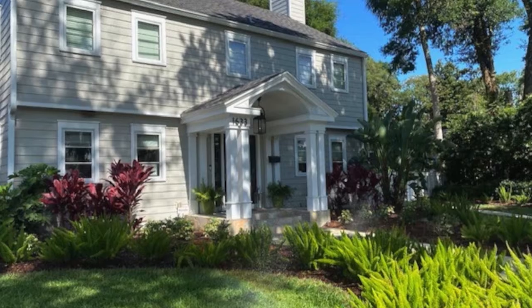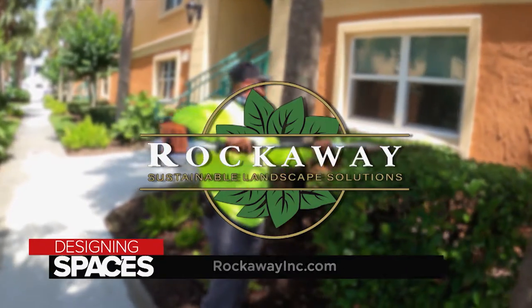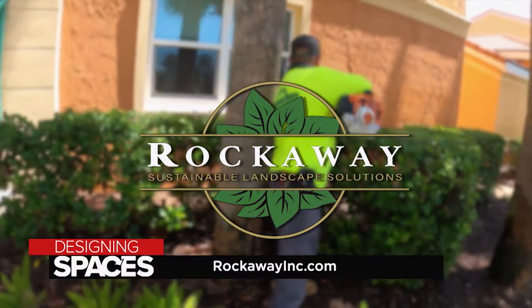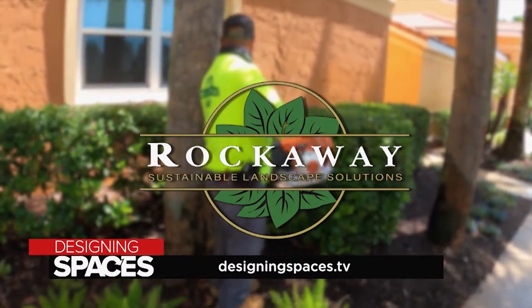It's not a horticulturally-based culture that we mantra. It's: do the right thing for the right person at the right time — and that goes for our customers and our clients, as well as our employees and our families. We're appreciative of each and every one of our clients. So make some time to stop and smell the roses. Visit rockawayinc.com to find out more, and of course visit us at DesigningSpaces.tv.